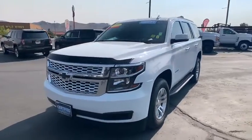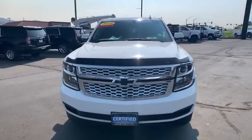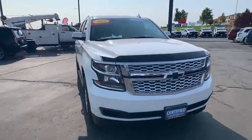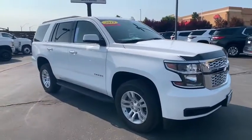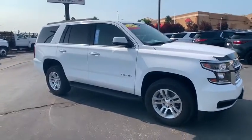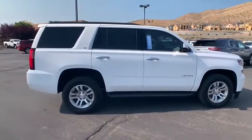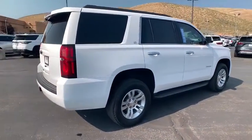We are pleased to show you the 2019 Chevrolet Tahoe. Tahoe has been the best-selling sports utility vehicle, accounting annually for more than 25% of all full-size SUV registrations in the United States. This vehicle has less than 40,000 miles. Here are some of this vehicle's great options.